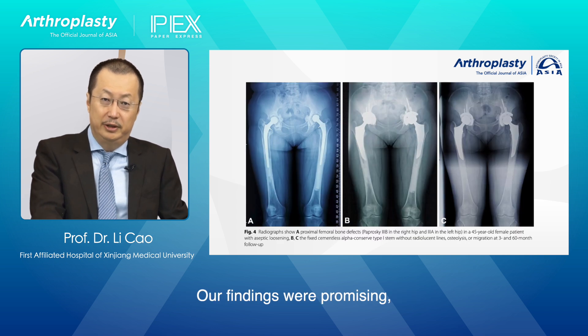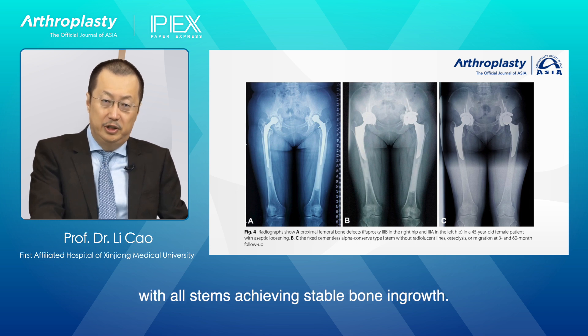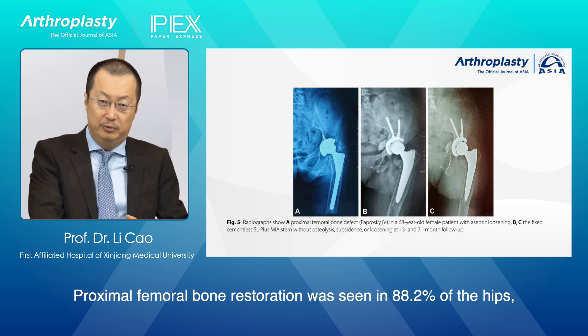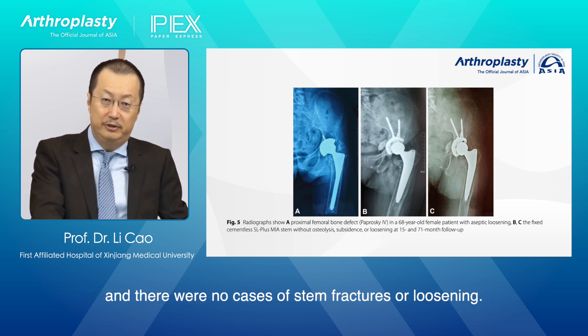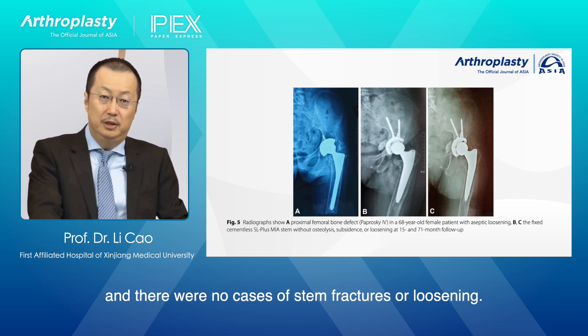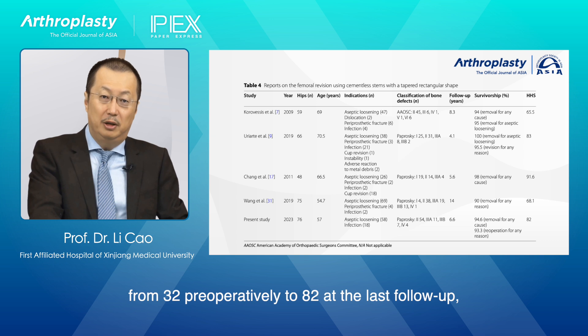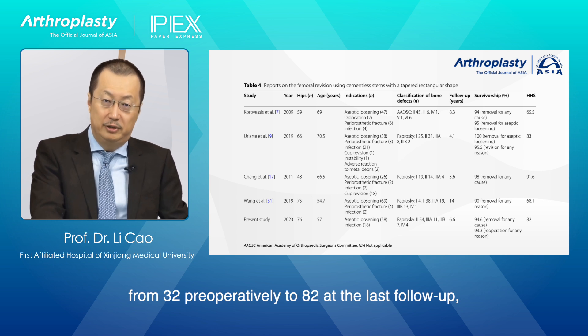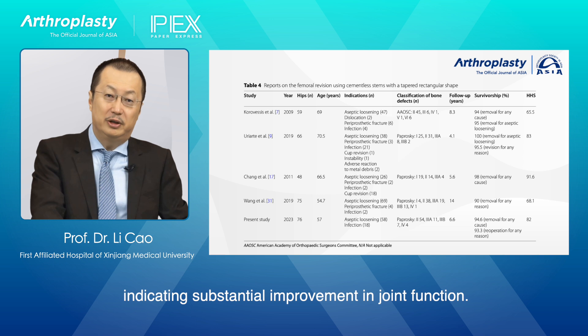Our findings were promising. We observed a low subsidence rate of 3.9%, with all stems achieving stable bone ingrowth. Proximal femoral bone restoration was seen in 88.2% of the hips, and there were no cases of stem fractures or loosening. The mean Harris hip score significantly improved from 32 preoperatively to 82 at the last follow-up, indicating substantial improvement in joint function.